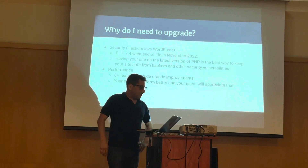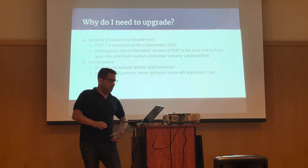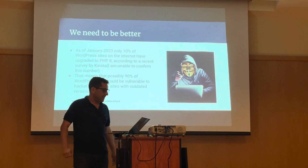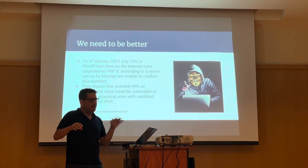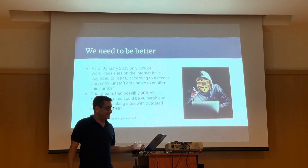The other reason is performance. PHP 8 offers a lot of dramatic improvements, including better memory and better speed, and your site will perform better and your users will appreciate that. As of January 2023, according to a survey by Kinsta, the WordPress hosting company, only 10% of WordPress sites on the internet have upgraded to PHP 8. I got that from ChatGPT, and it came from Kinsta, so take that with a grain of salt. But that would mean that possibly 90% of WordPress sites could be vulnerable to hackers attacking sites with outdated versions of PHP.